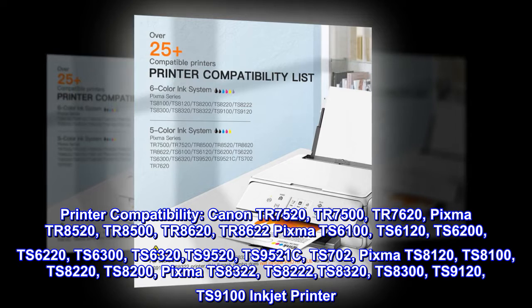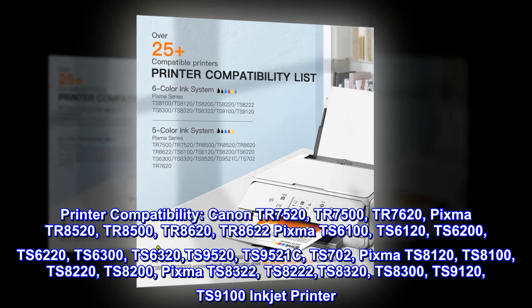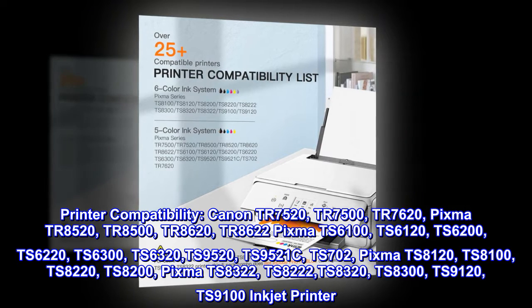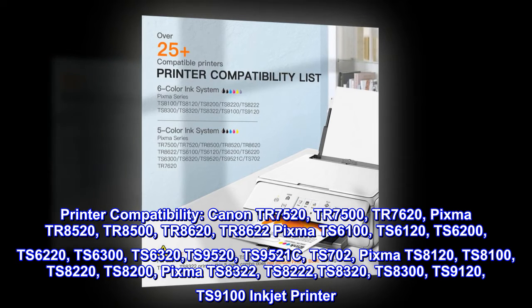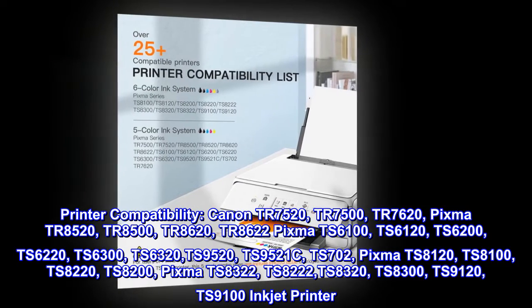Additionally compatible with PIXMA TS8120, TS8100, TS8220, TS8200, PIXMA TS8322, TS8222, TS8320, TS8300, TS9120, and TS9100 inkjet printers.